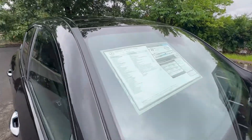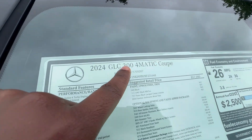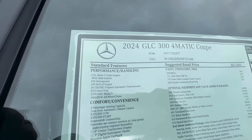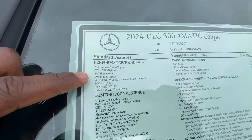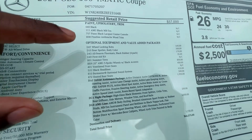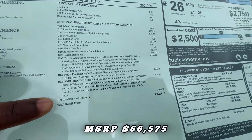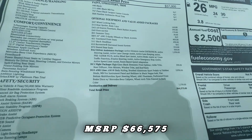While we're over here, let's take a look at the window sticker. 2024 GLC 300 — you have a turbocharged inline four-cylinder producing 255 horsepower and 295 foot-pounds of torque. Coming over to the options, all of this is optional equipment on the vehicle, and your total MSRP is $66,575.